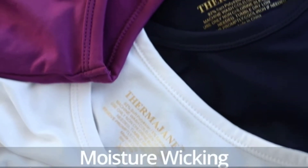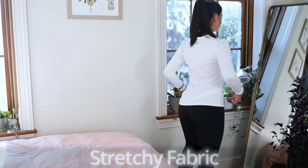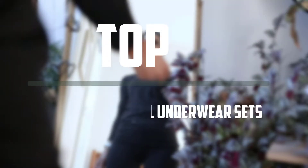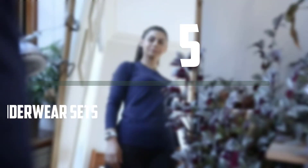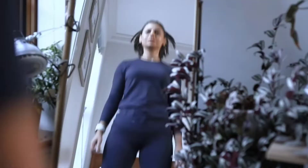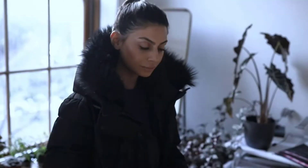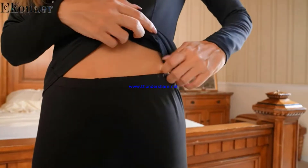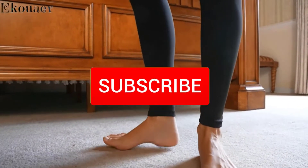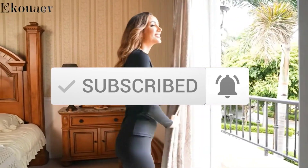Hello everyone, welcome to our new video. If you are searching for the best women's thermal underwear sets, there are a few key features that you should be looking out for. Here are the top 5 best women's thermal underwear sets available on the market. I tried to make the list based on their popularity, quality, price, durability, user opinions and more. If you need more information about these products, please check the link in the description section below. Make sure you subscribe for more videos. Okay, so let's get started.